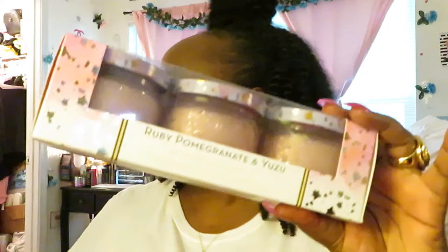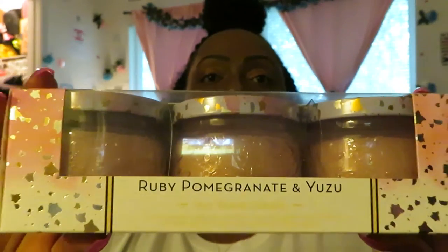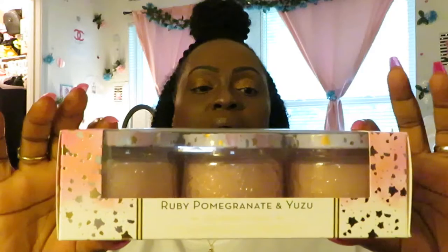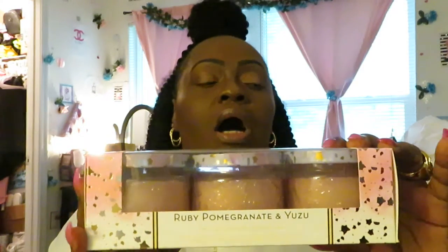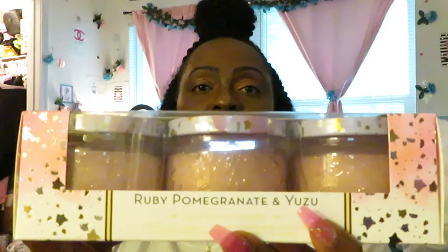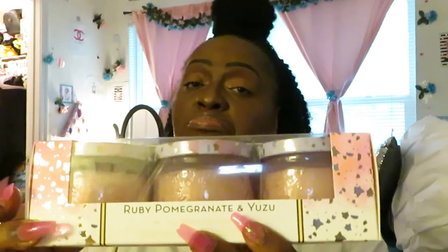Let's start with this first three-pack of Ruby Pomegranate and Yuzi. All of these candles are by Huntington Home — H&H, Huntington Home. This is the Ruby Pomegranate and Yuzi candles. It is a three-pack of candles, and I thought that was a really good price. These were priced at $6.99 for the three-pack. They are some nice medium-sized candles — not the three-wick. I got two of the Ruby Pomegranate candles.